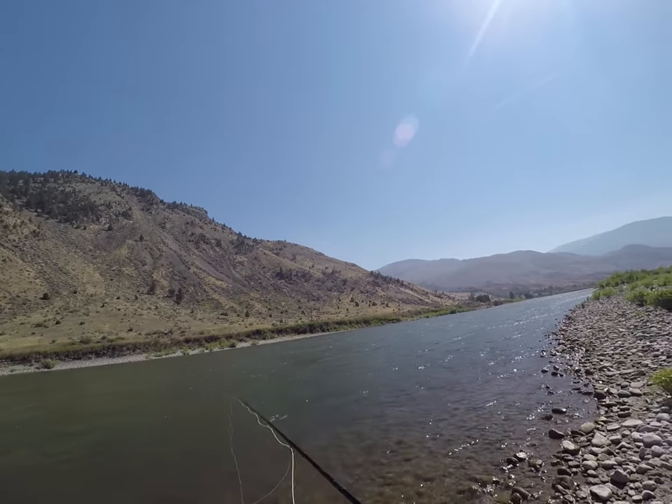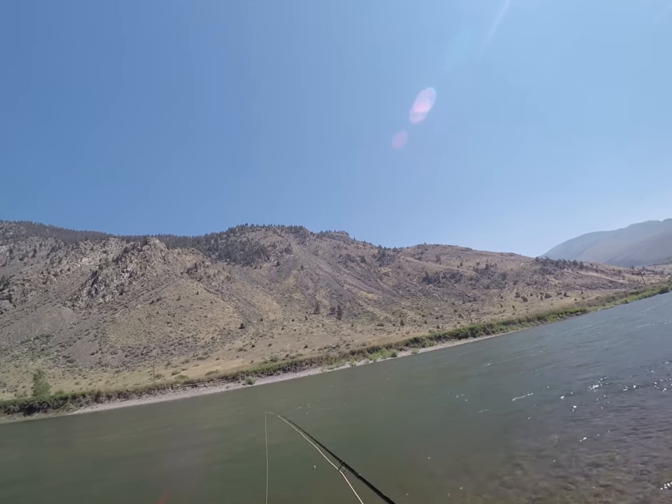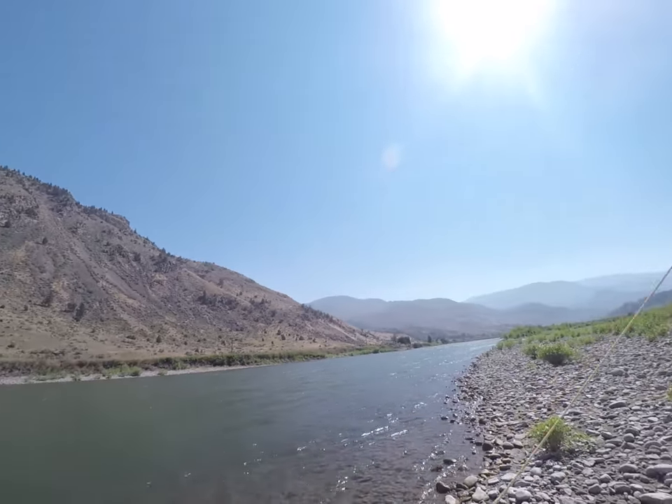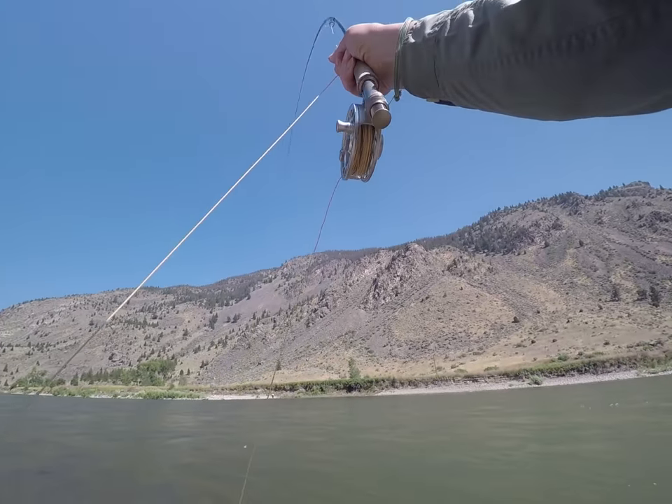Yesterday was a beautiful day in southwest Montana, and as I had a much needed day off, I decided to head up above Yankee Jim Canyon on the upper Yellowstone River and try my hand at some late summer wade fishing.